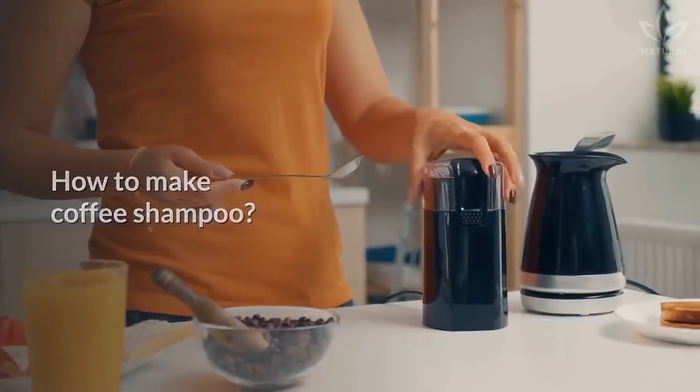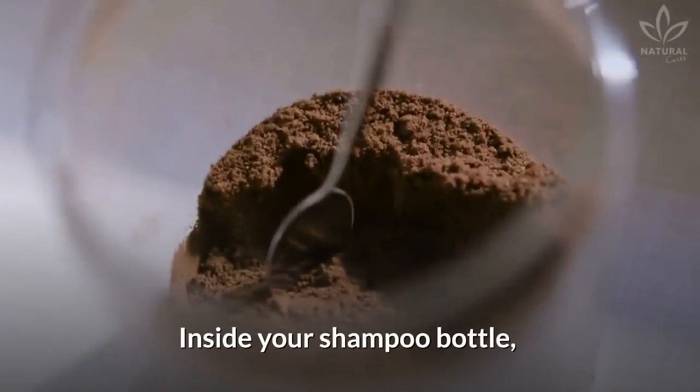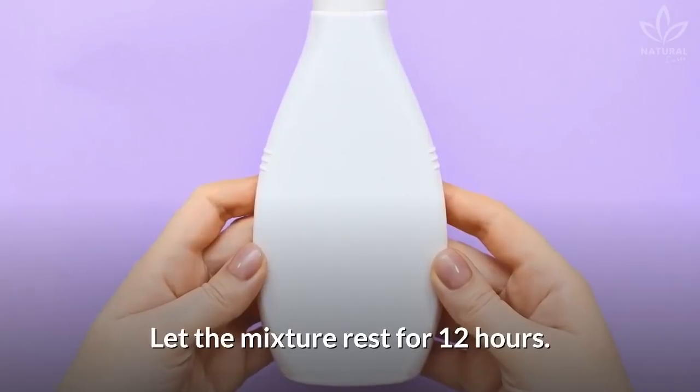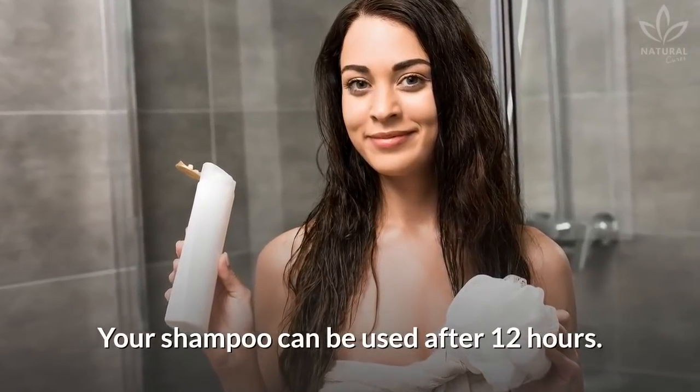How to make coffee shampoo? For this homemade recipe, use a 10-ounce bottle. Inside your shampoo bottle, add 1 and a half tablespoons of coffee powder and mix well. Let the mixture rest for 12 hours. Ready! Your shampoo can be used after 12 hours.